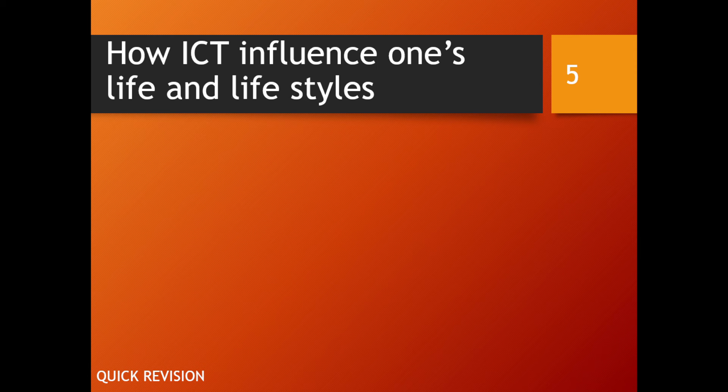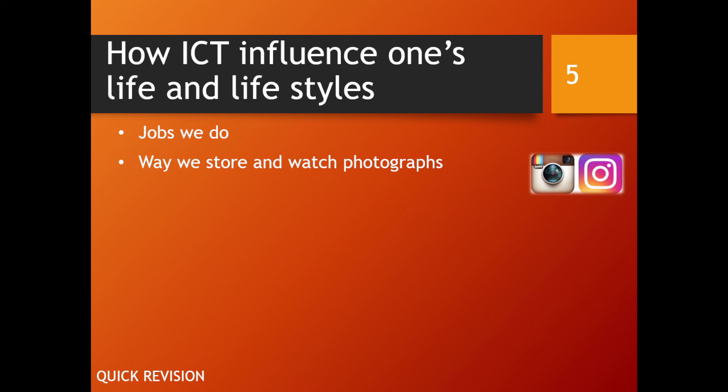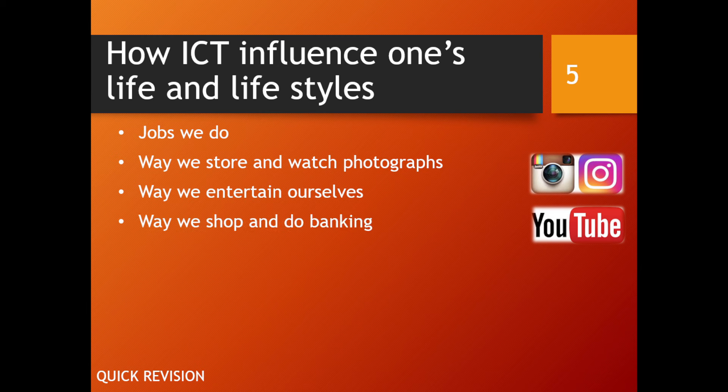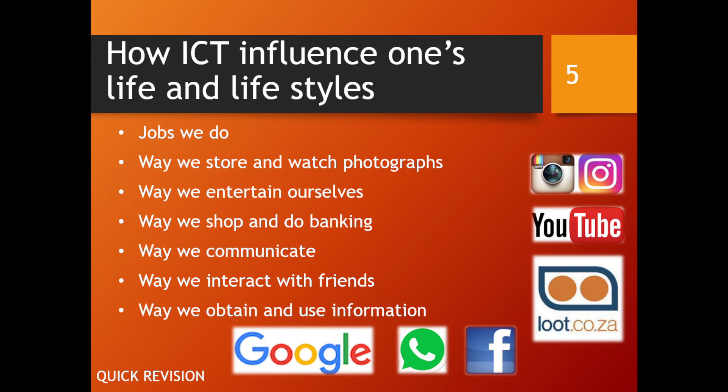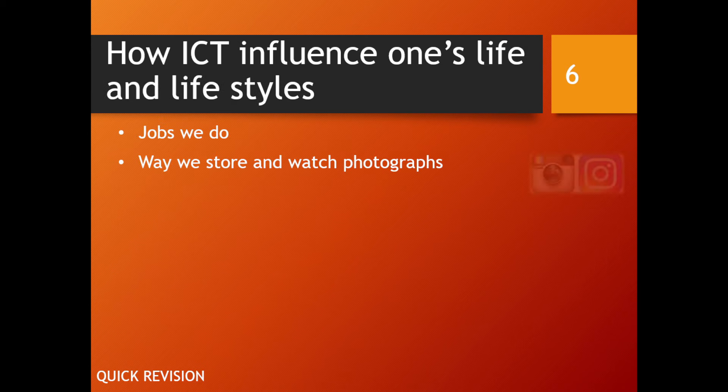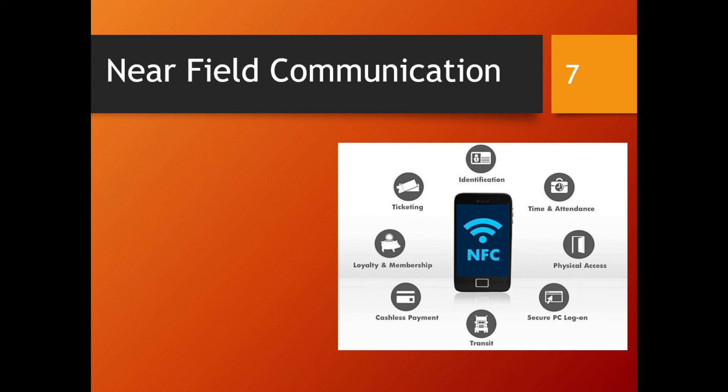As part of the revision, we need to remind ourselves about how ICT influences one's life and lifestyle. Think about the jobs we do, the way we store photos, watch videos, search things, entertain ourselves, shop, do banking, communicate, interact with friends, and obtain and use information. Think about how things were 30 or 40 years ago — your parents' or grandparents' time — and you'll see immediately the massive influence ICT has on our daily lives.